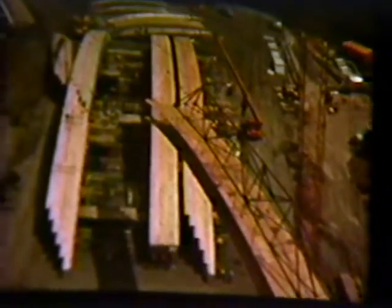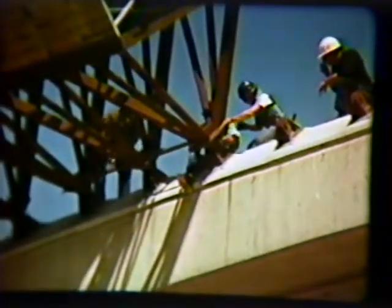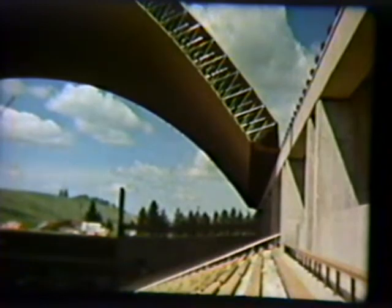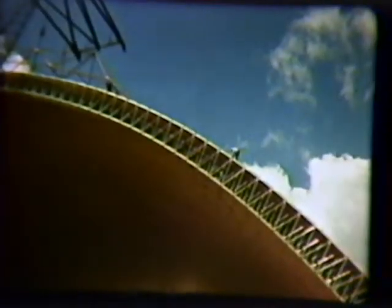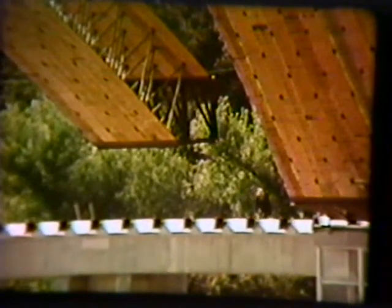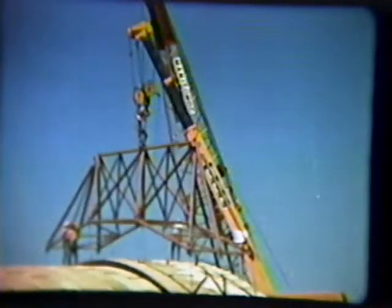One by one, the continuous arch support trusses attached to the end of each 240-foot section were brought into place and securely anchored at the foundation base. The reaction of the arch is uniformly distributed across a lightweight, continuous beam through 192 pin assemblies located along the top of the stadium walls.